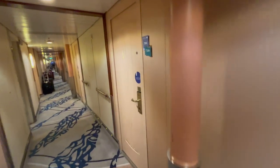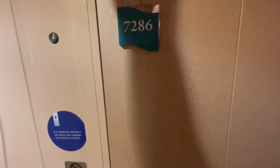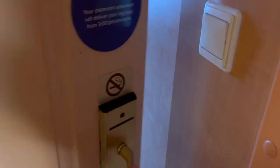Let's find cabin 7286 on Royal Caribbean's Voyager of the Seas. There's my keycard inside that envelope. And unlike Virgin or Princess, you use the keycard to enter your room.